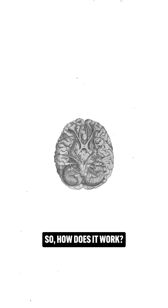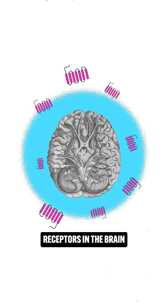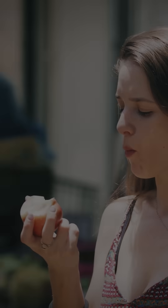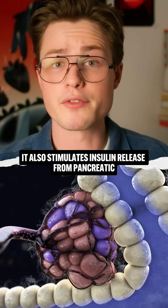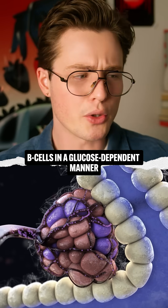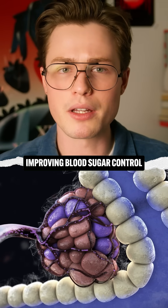So how does it work? Semaglutide activates GLP-1 receptors in the brain, particularly the hypothalamus, reducing hunger and curbing food cravings. It also stimulates insulin release from pancreatic B cells in a glucose-dependent manner, improving blood sugar control.